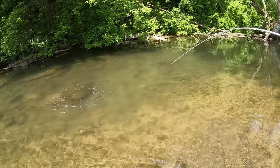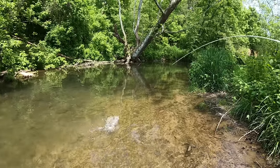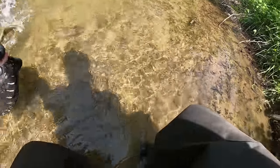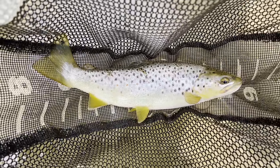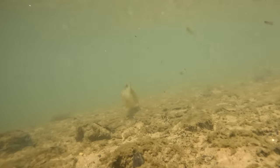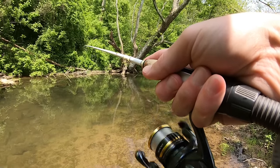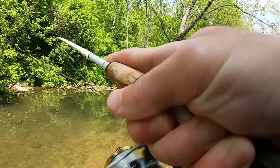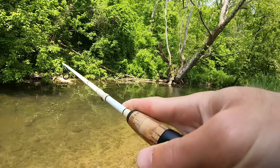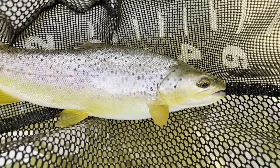Big rock, leaves, big rock. Pretty brown around 12 inches. Fish on! Fat little brownie, around 12 inches.